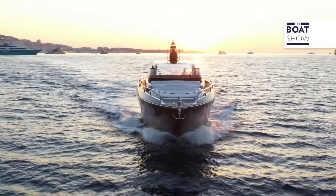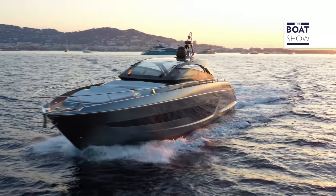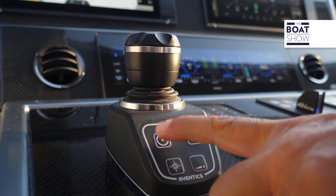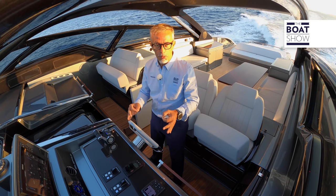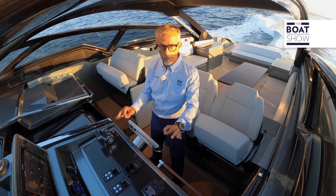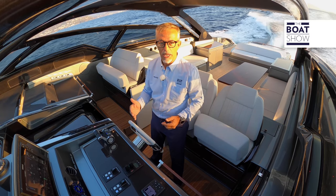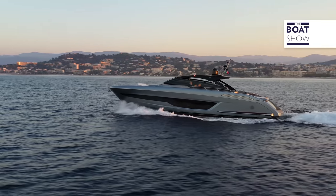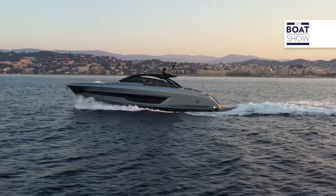To allow the ship owner to also be the captain of this boat, they installed a joystick maneuver management system with easy handling functions, with absolute precision and a dynamic positioning system that keeps the boat stationary in the same spot and direction. On request, for top comfort, you can also have a gyroscopic stabilization system.